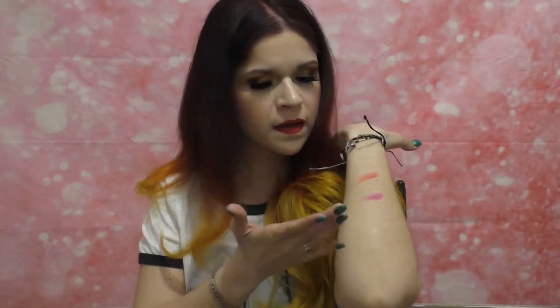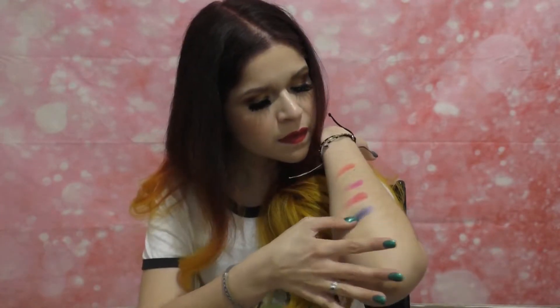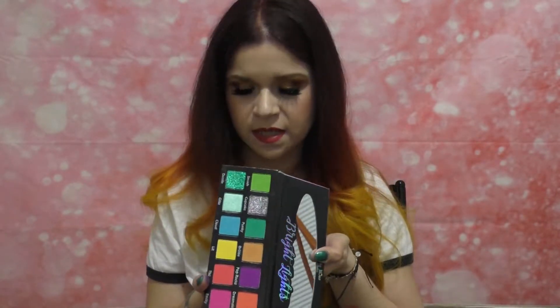Here are a couple of the matte swatches from the Bright Lights palette — it's a really fun palette for anybody who's into color.